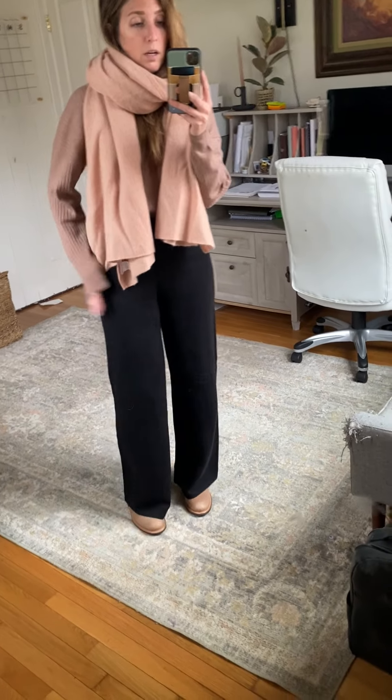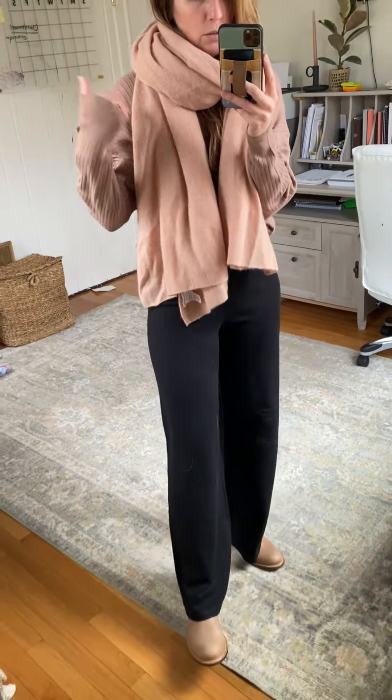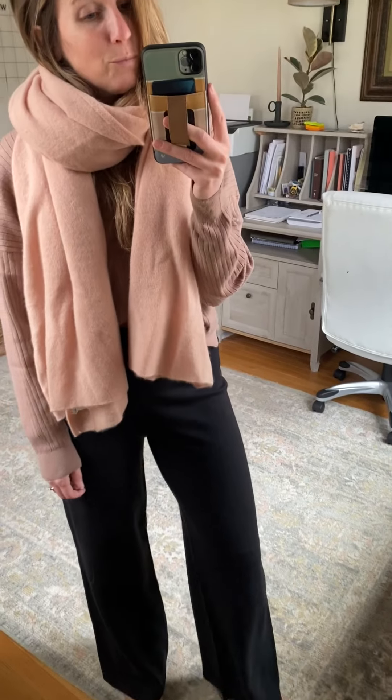So I threw those on with the top, put on a big chunky scarf, and then you could throw on like a — I'll probably throw on just one of my black jackets over this. And then I have on boots, and it's just like a nice comfortable outfit but it looks put together at the same time, which is my favorite type of outfit.